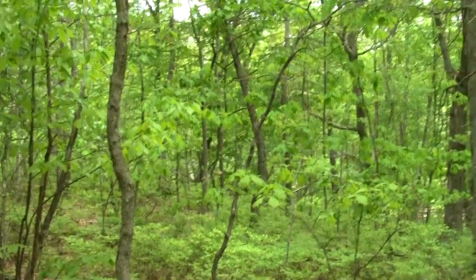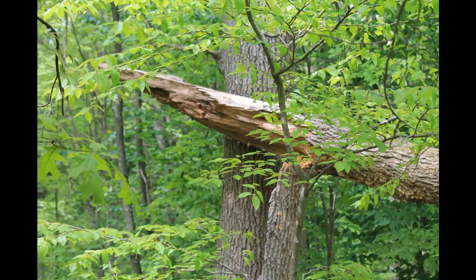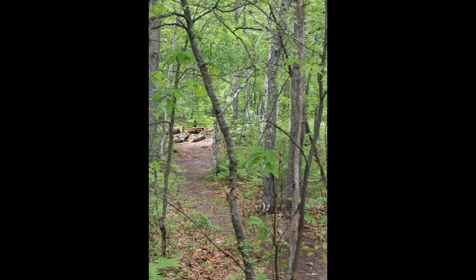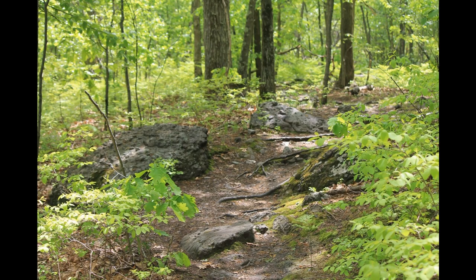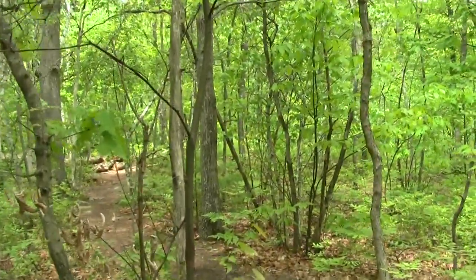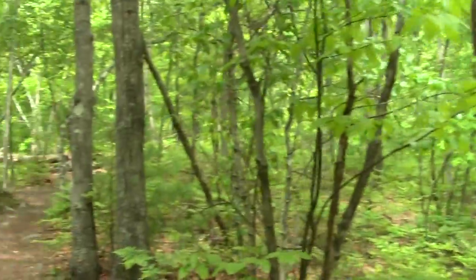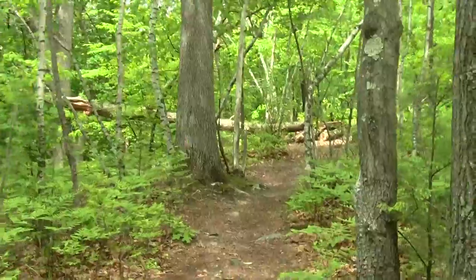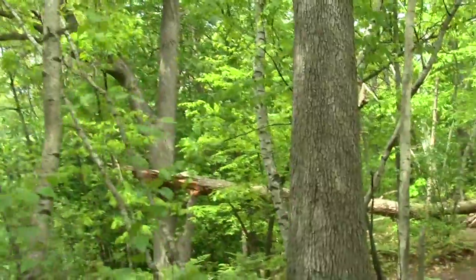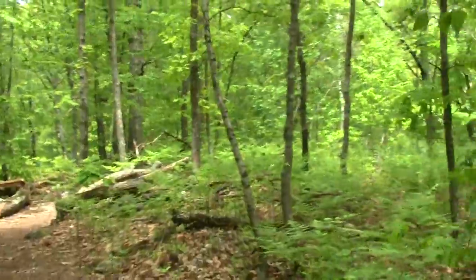The birds are bestirring themselves. There's a lot of bells. Oh, another blowdown — jeez. Must have been a while ago since they've actually cut it a bit.